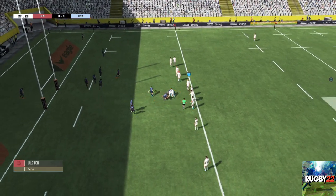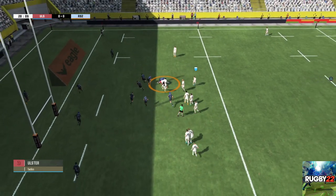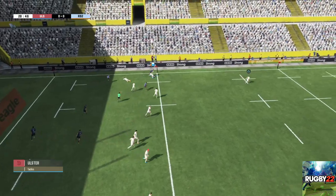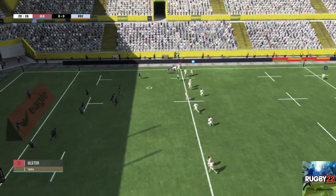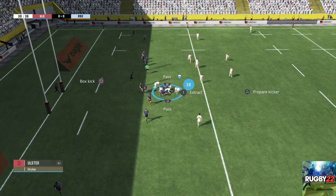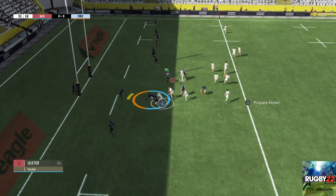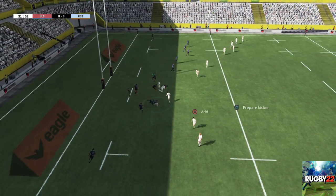They've managed to keep possession of the ball. He needs support and they've kept possession at the back of this ruck. They've got space out wide. Ruck. They still have control of the ball. This is going to be a real struggle. Brilliant dummy. In they go to the ruck. The attacking team keeps the ball.